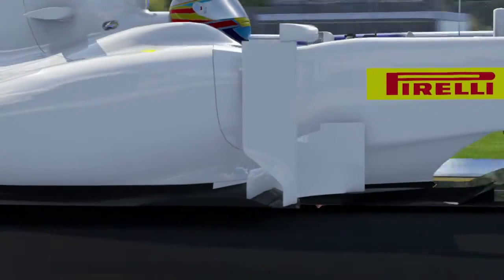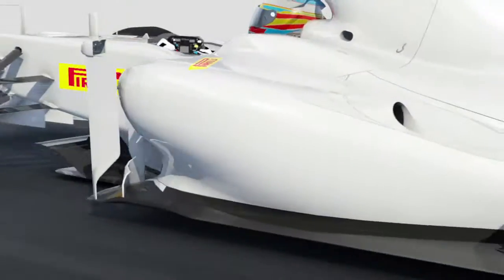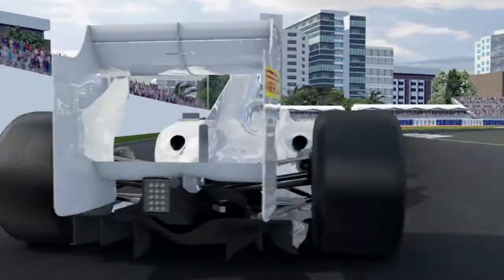These compounds allow an excellent adaptation to the characteristics of all circuits and among each race to enhance the performances of the F1 car. The result is more grip, faster lap times, but also more stability and steering precision.